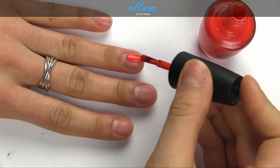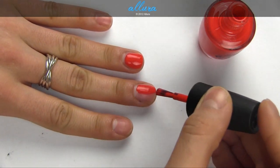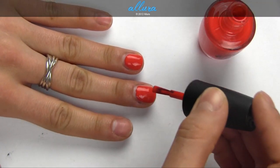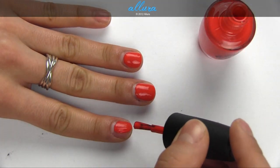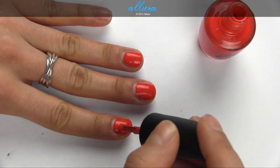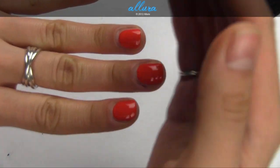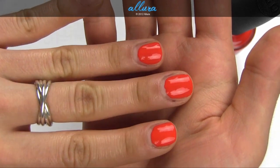My Paprika Is Hotter Than Yours is this coral shade that leans more heavily orange than it does red. With this shade it looks like you definitely do not need a second coat. It's opaque and very smooth on the nails.